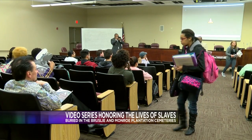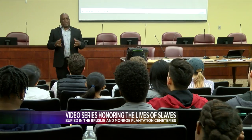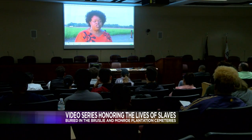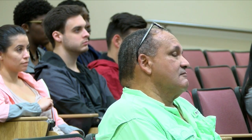They were discovered on Shell's property back in 2013. Several studies found that as many as 1,000 slaves were buried in unmarked graves. Descendants, museum members, and Shell formed a partnership to help preserve, protect, and acknowledge the cemeteries.